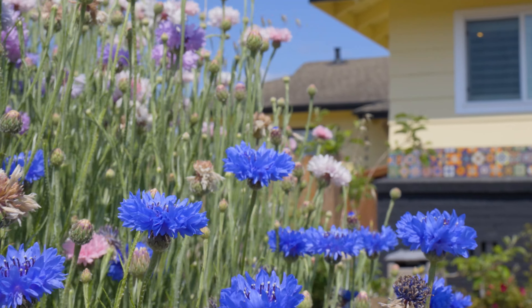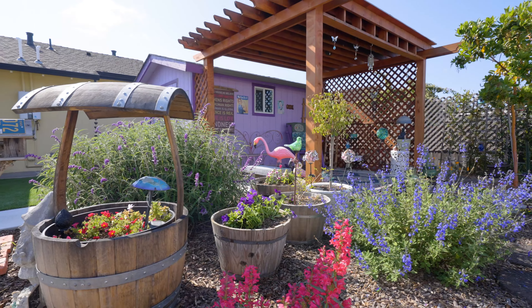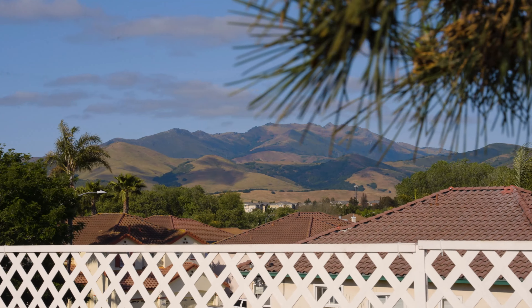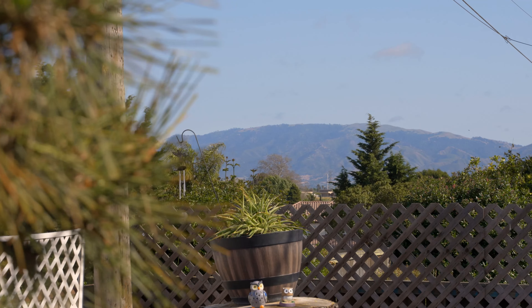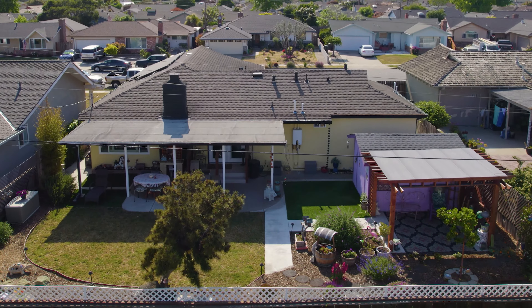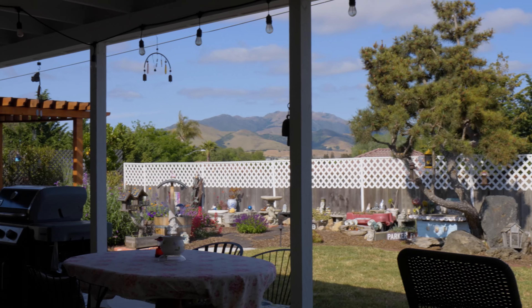Outside, it's like living in your own California Super Bloom. There are multiple garden areas and covered patios with expansive views of the Gabilon Mountains to the east and the Santa Lucia Mountains to the south. This very special location doesn't have through traffic, and there's a city-owned green space behind the backyard protecting your views.